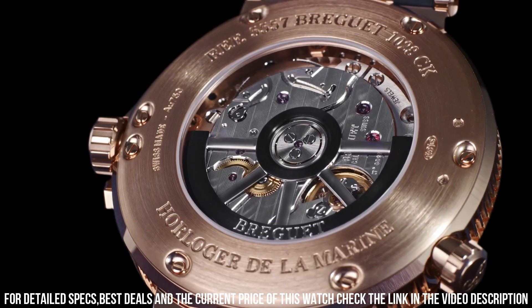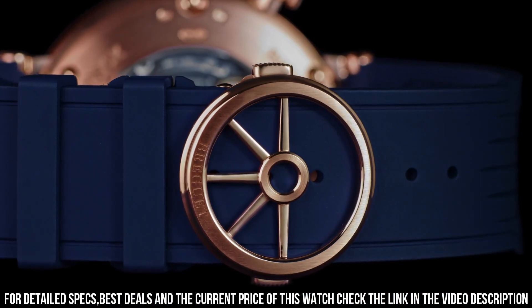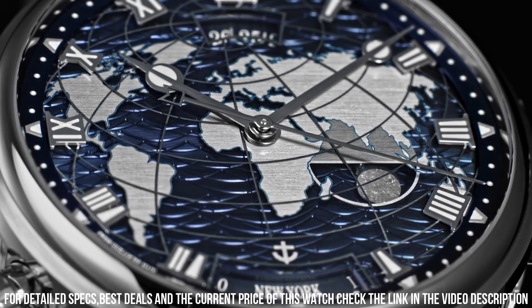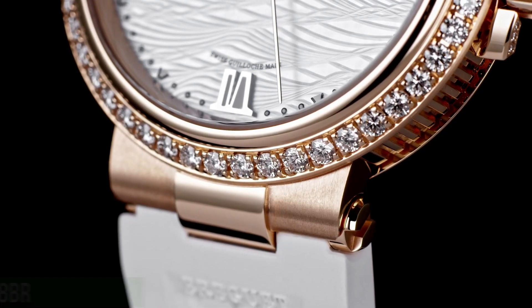Number of components: 384. A timepiece that combines nautical inspiration with innovative technology. With its 18K rose gold case, blue dial, and matching blue rubber strap, this watch exudes a sporty and luxurious aesthetic.